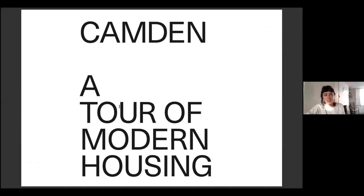I'm Ros and with me tonight is Aidan. We work with the AF on their tours program where we've developed the Modern Camden series. There are many reasons why Aidan and I chose Camden as the centre for our tours — mainly because it has a high concentration of fantastic examples of radical, experimental and progressive housing schemes.